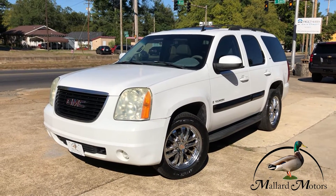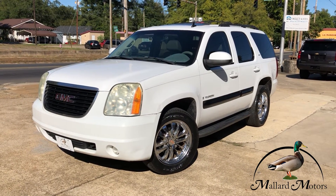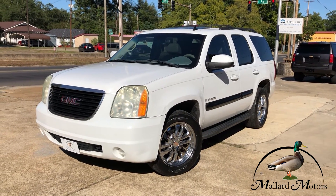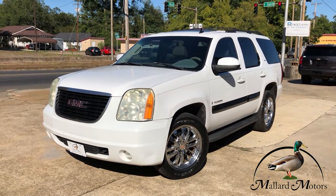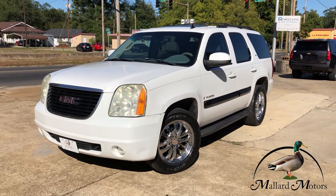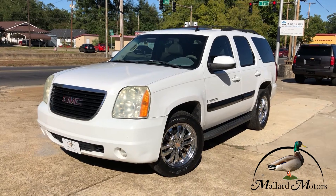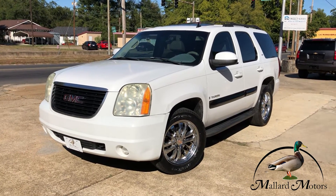Hey guys, Clay here at Mallard Motors. I'm going to show you some details on one of the new units on the lot. Before I get started with that, don't forget we do have a referral program where you can earn yourself $200 just for sending a customer to us. If you've got any more questions about that, give me a call at Mallard at 870-639-9200.